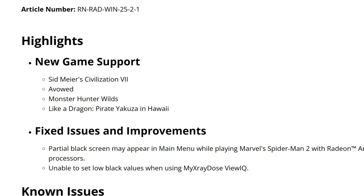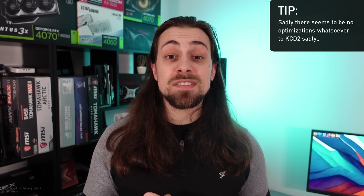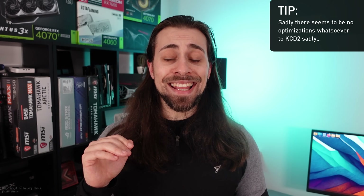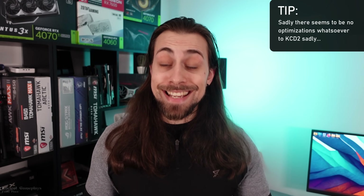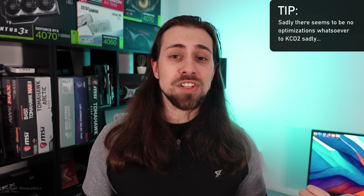Starting with the release notes highlights: we have new game support for Sid Meier's Civilization 7, Avowed, Monster Hunter Wilds, and Like a Dragon: Pirate Yakuza in Hawaii — that's a really big name, quite a plot twist. What you'll notice is that in the highlights for both 25.1.1 and 25.2.1, there is no support for Kingdom Come: Deliverance 2, which actually needs it because the game doesn't run that well on AMD GPUs and may need driver updates. I am testing this at the end of the video with benchmarks across three cards.